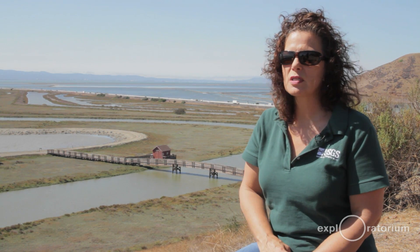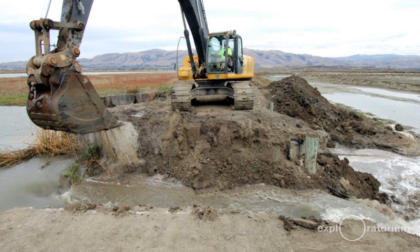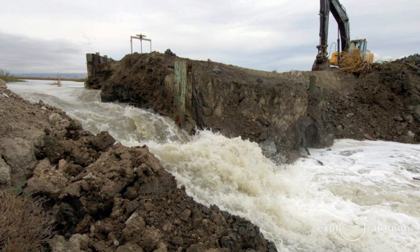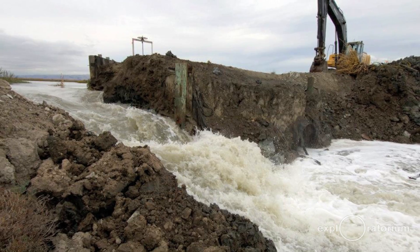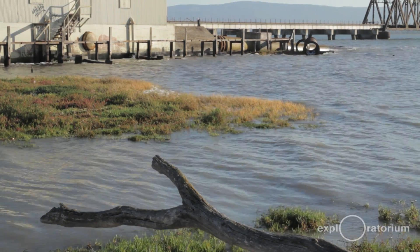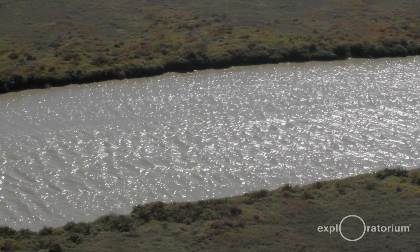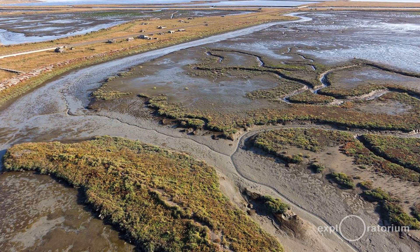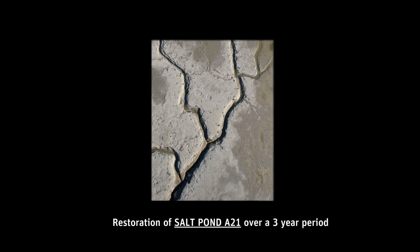When we restore, we work with hydrologists and engineers who figure out where to open up or breach the levees that had been created for the salt pond. Then we just wait for the natural tidewater to come in. It brings in mud, which fills up the pond, and when it reaches a certain elevation, all the seeds and plant materials that the tide brings in can take root in that mud. And then we quickly get a salt marsh again.